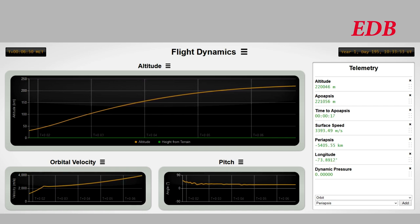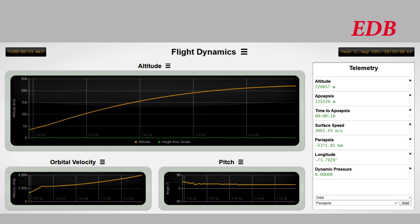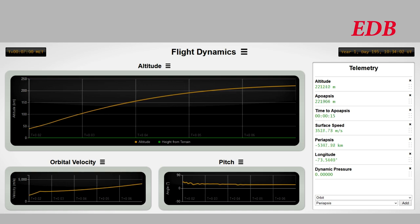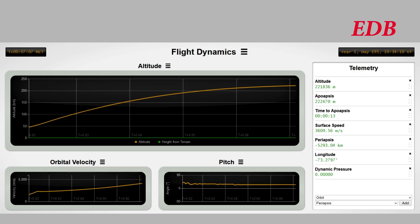The target periapsis altitude is approximately 220 kilometers. Its apoapsis will be substantially higher, as it will subsequently burn at periapsis to transfer to the Moon. A little less than 3 minutes remain in this second stage burn, and the rocket will hold close to its apoapsis for an extended period as it makes up the velocity needed to reach orbit.